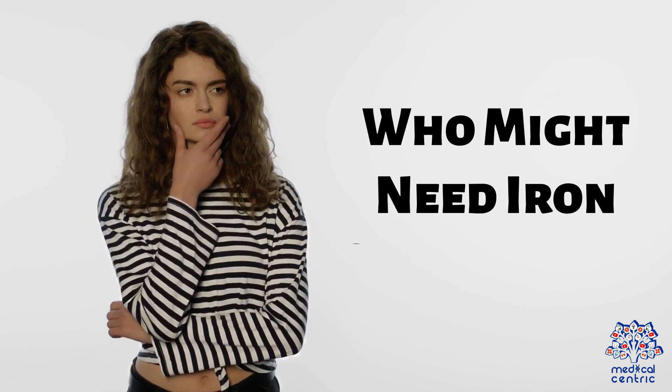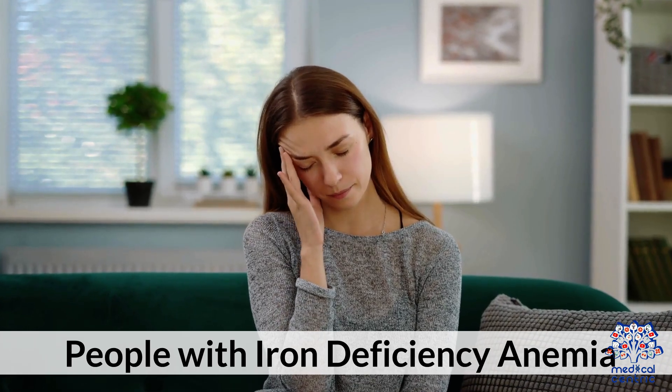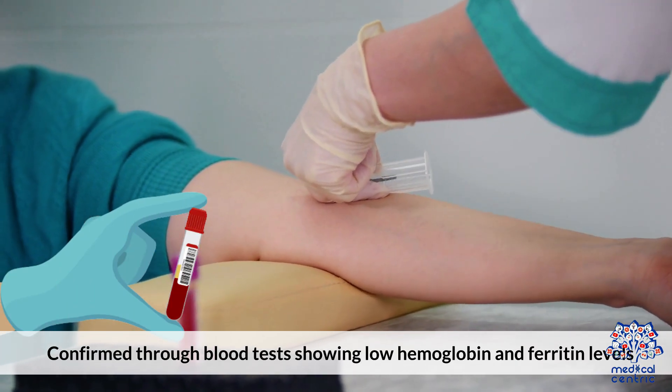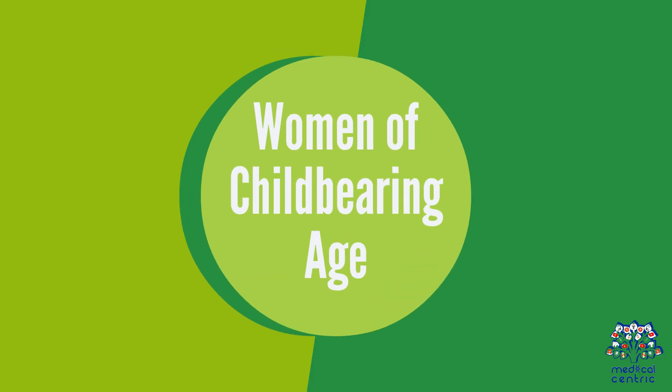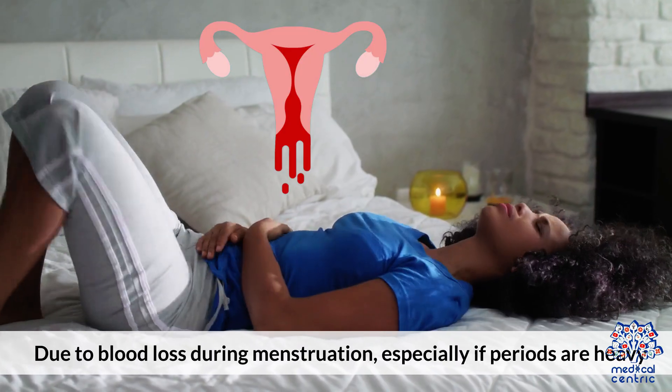Who might need iron supplements? First, people with iron deficiency anemia, confirmed through blood tests showing low hemoglobin and ferritin levels. Second, women of childbearing age, due to blood loss during menstruation, especially if periods are heavy.